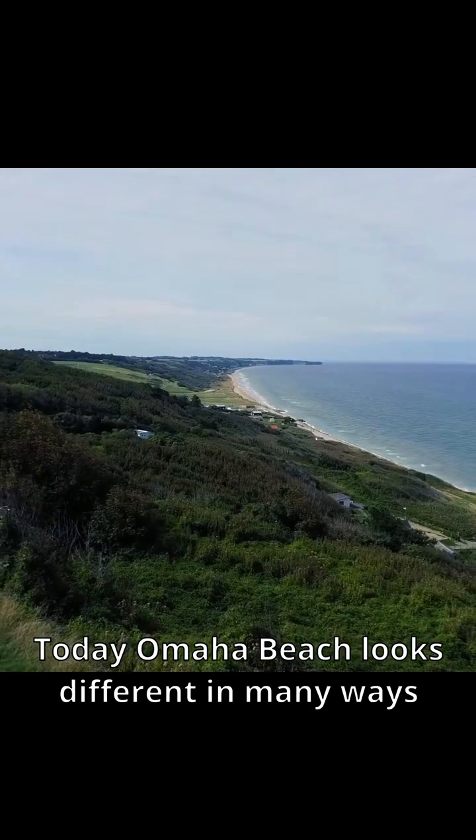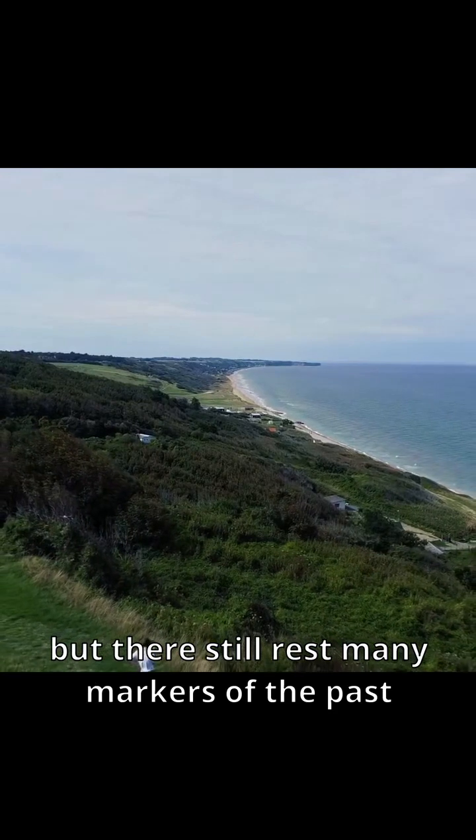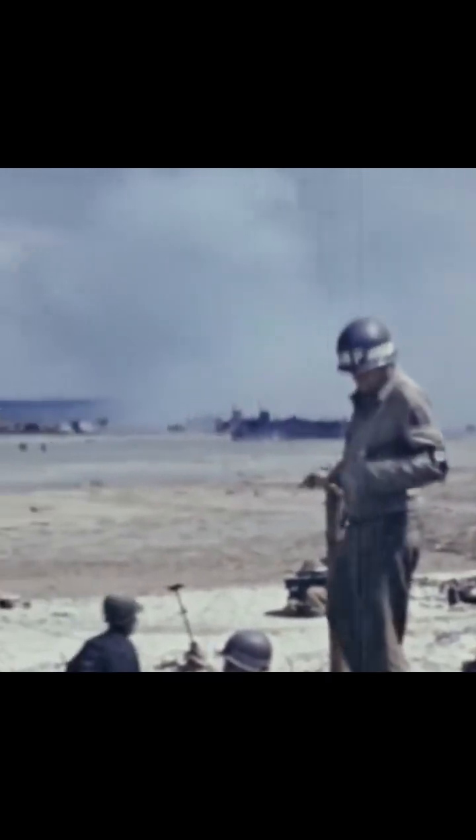Today, Omaha Beach looks different in many ways, but there still rest many markers of the past. One of the most visible items left behind is the massive structure that the Allies used in order to conduct the invasion. While many soldiers came across the water and onto the beach via landing craft, it takes much more than just men to conduct an amphibious invasion of this size.